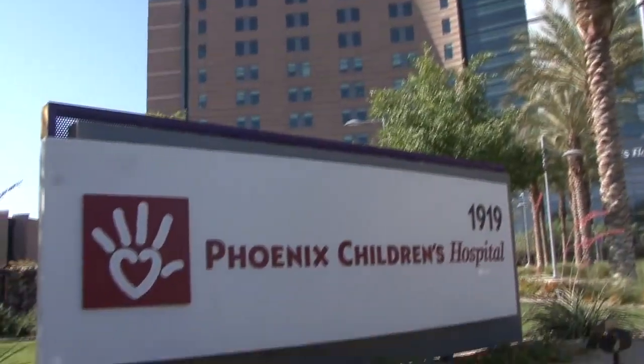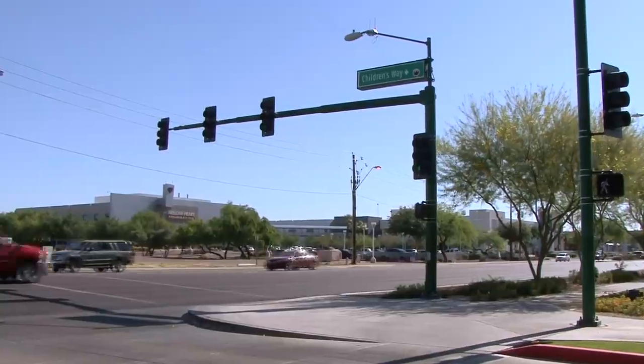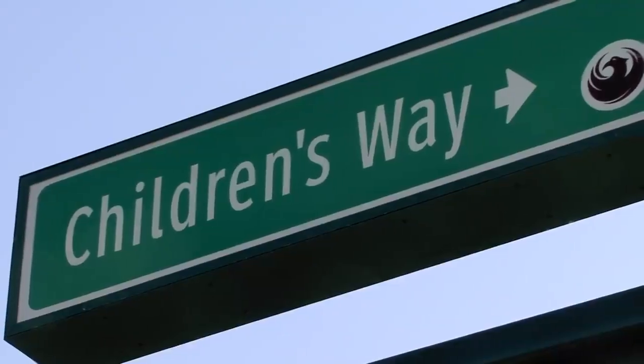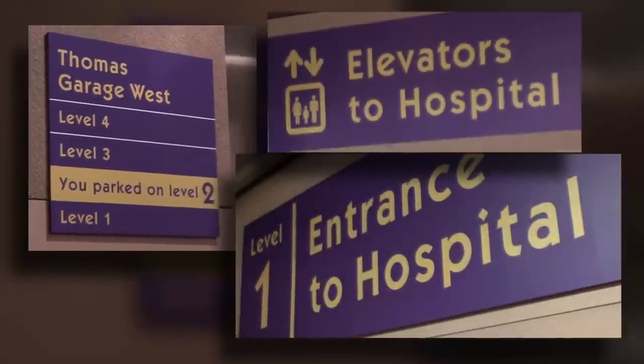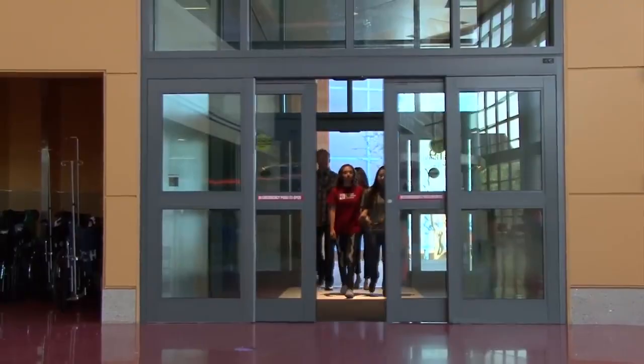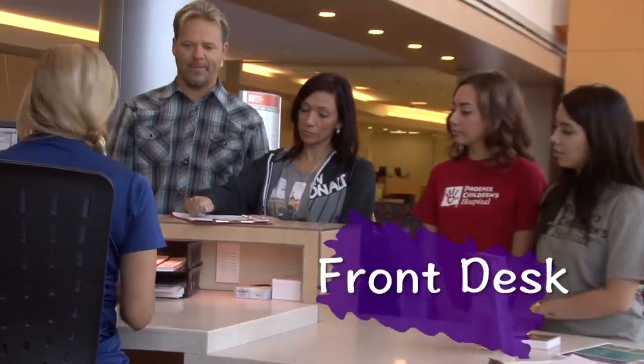The day of your surgery, your parents will park in the garage located off Thomas Road. There is a special street you can turn on called Children's Way. After you have parked, there are signs in the garage that will lead you to the main entrance of the hospital. Once you have entered the hospital, there are friendly people at the big desk waiting for you to sign in.